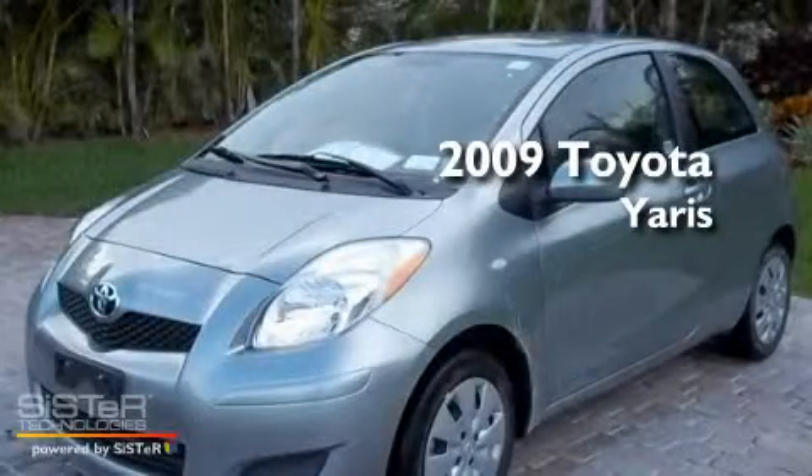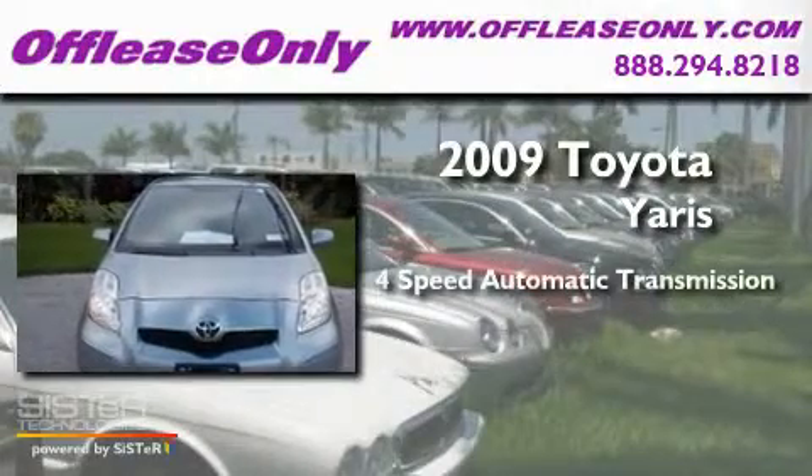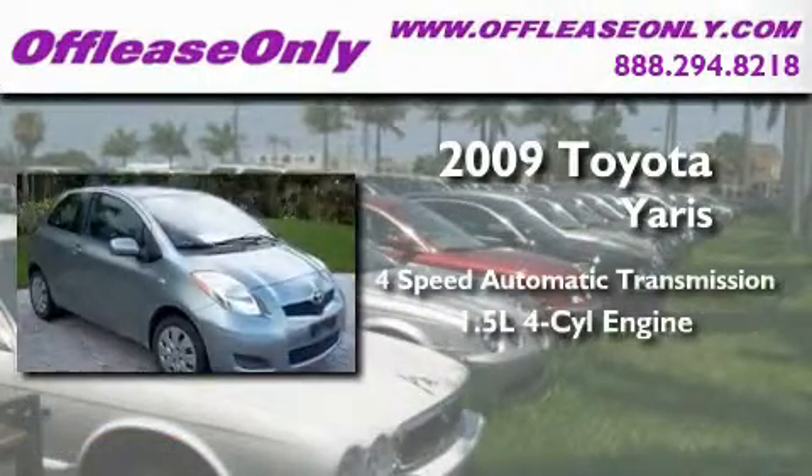This is a 2009 Toyota Yaris. This car has a four-speed automatic transmission and an inline four-cylinder engine.